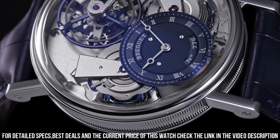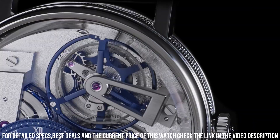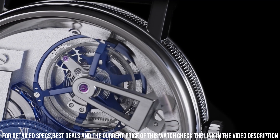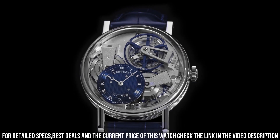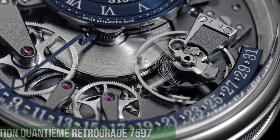A true marvel of watchmaking innovation, this timepiece pays homage to Breguet's rich heritage while pushing the boundaries of technical excellence.